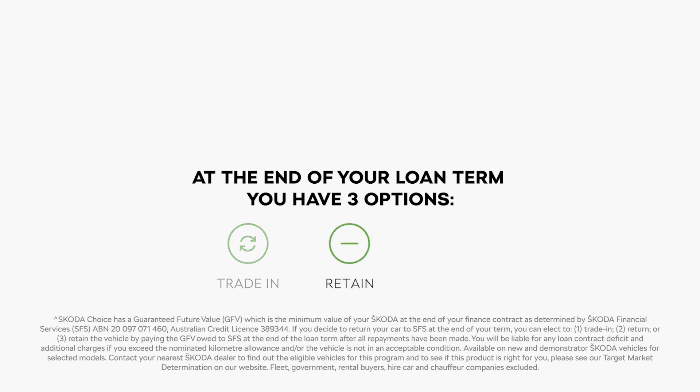Keep your current Skoda. You can purchase your vehicle outright for the guaranteed future value amount locked in at the start of the contract. Then your Skoda is yours to keep.